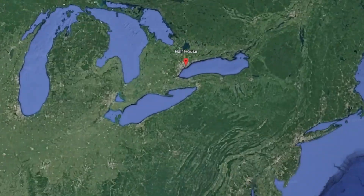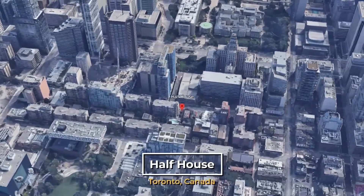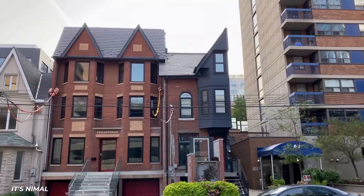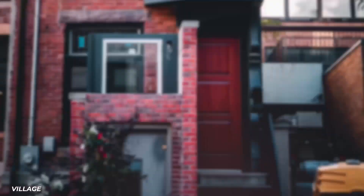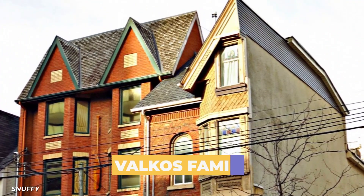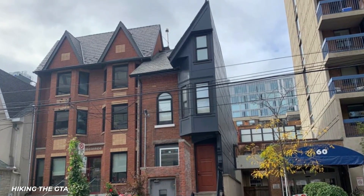Unlike the other buildings in this video, this house in Toronto wasn't designed to look like a house cut in half — it ended up that way after the units next to it were knocked down. A group of developers originally tried to buy all the houses in a row to knock down and build something new. All the owners agreed to sell except for the Valkos family, and the end result is what looks like a Victorian house basically cut in half.